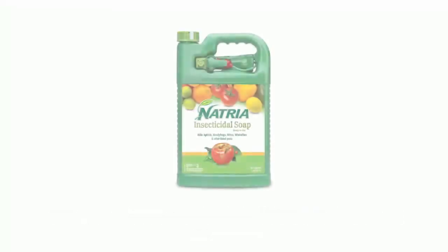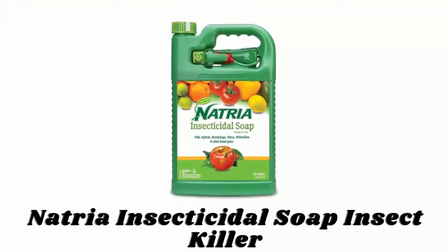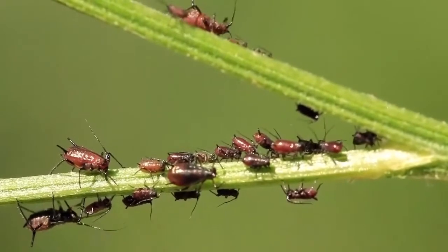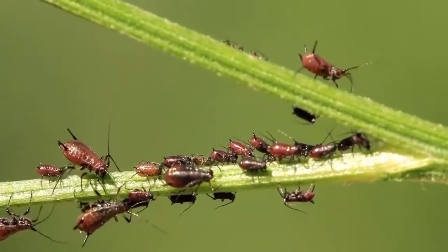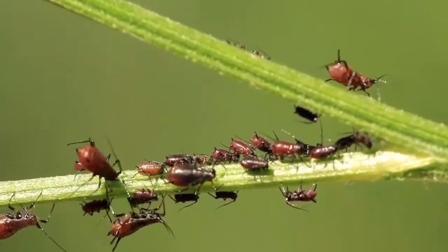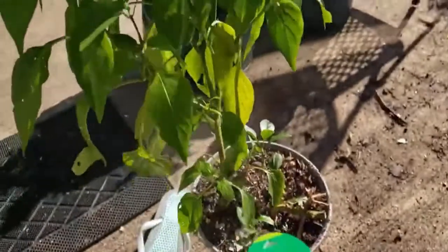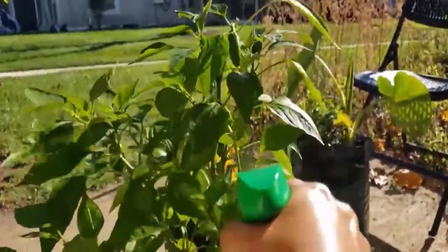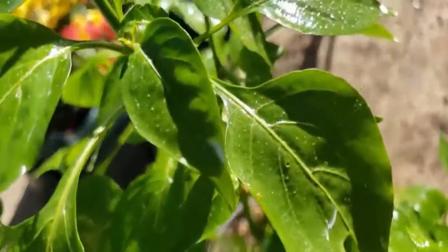Number seven: Natria Insecticidal Soap Insect Killer. Natria Insecticidal Soap Insect Killer kills aphids, mealy bugs, mites, whiteflies, and more, and is effective against adult, larvae, and nymph stages of pests. The ready-to-use bottle makes application easy. It is ideal for indoor or outdoor use on roses, flowers, fruits, vegetables, and houseplants, and can be used up to the day of harvest.